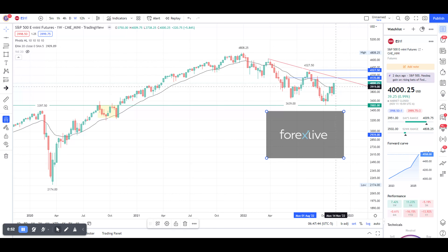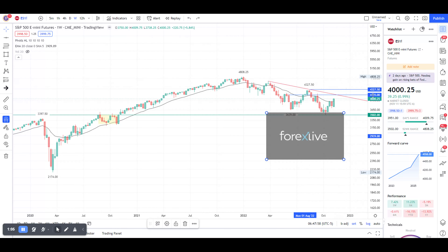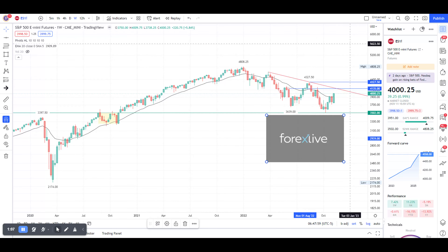We might retrace back to around 3910 on ES in order to meet that 20 EMA again, and then go up to meet that red diagonal line. That red diagonal line would be at around 4135.